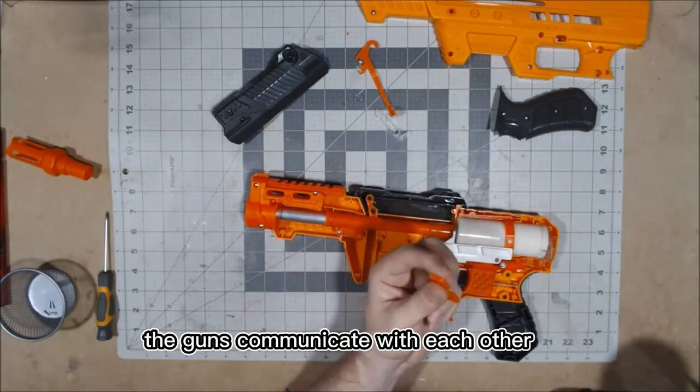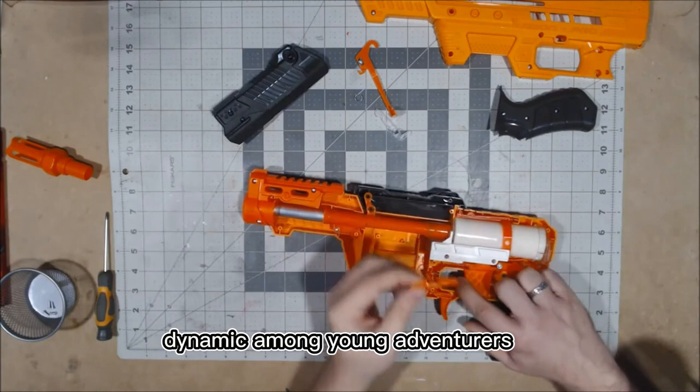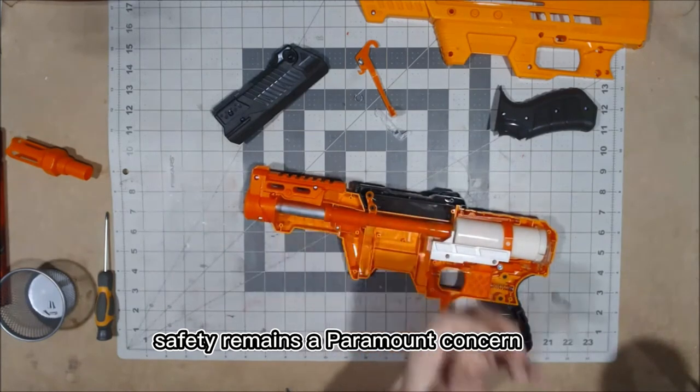The guns communicate with each other, fostering cooperative and competitive gameplay dynamics among young adventurers. Beyond the thrill and excitement, safety remains a paramount concern.